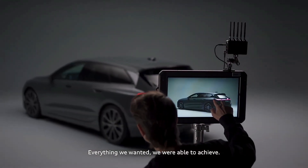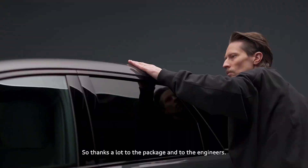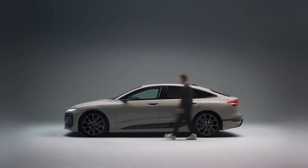Everything we actually wanted, we were able to achieve. So thanks a lot to the package and the engineers — and this is fun for us designers to just translate this into a real model.